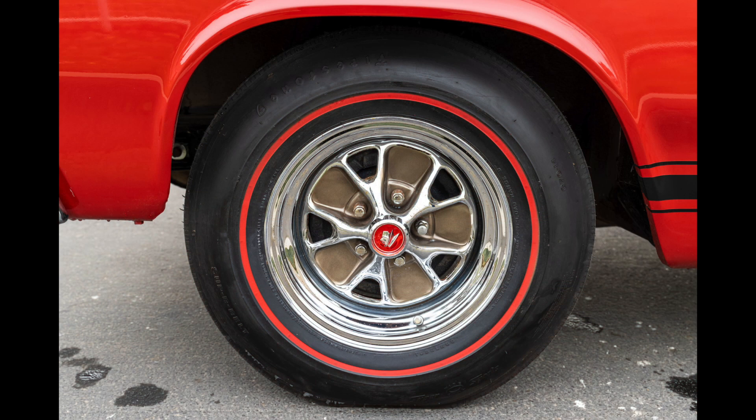This car features Firestone G70-14 red narrow-band sidewall tires and chrome styled steel wheels with red Mercury center caps. I could find no evidence that the red sidewall tires were a factory option on the 1966 Mercury Comet lineup, but the styled steel wheels did become a regular production option, or RPO, starting on January 1st, 1966. This car was scheduled to be built in February 1966, so the styled steel wheels could be factory original. Either way, the wheels and tires look great together on this car.